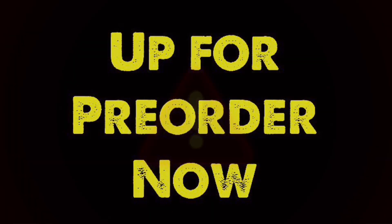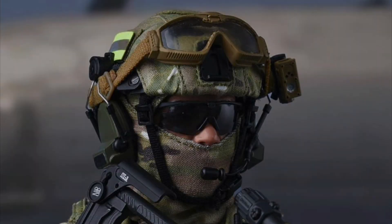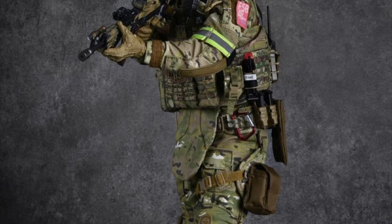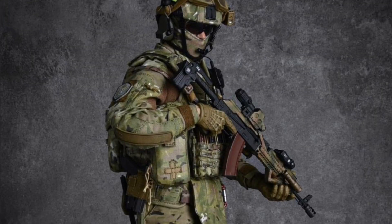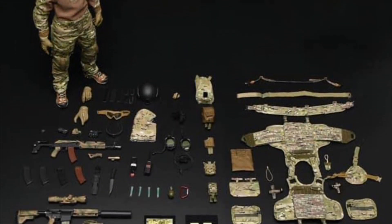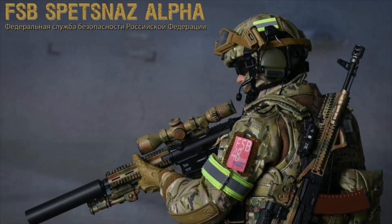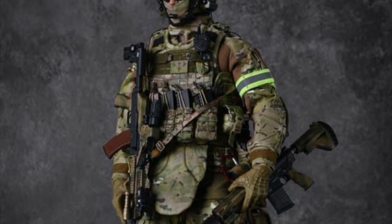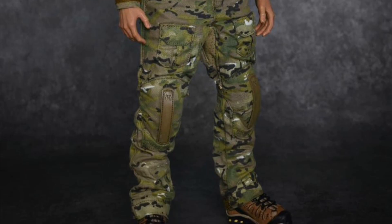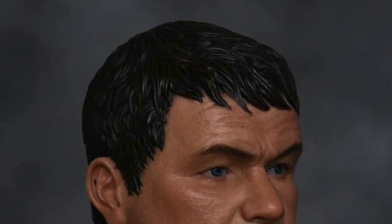Prepare your wallets, the pre-orders are coming. Easy and Simple FSB Spetsnaz Alpha, quarter three of 2023, and the price is $205. This is limited to only 400 pieces worldwide, so if you're interested in this figure definitely scoop it up before it is gone forever. There are way too many weapons and accessories to even go over — I would need a whole 15-minute video for every single piece that comes with this figure.